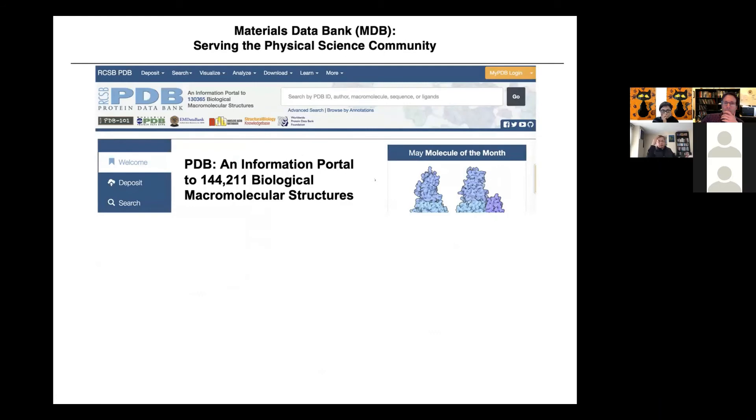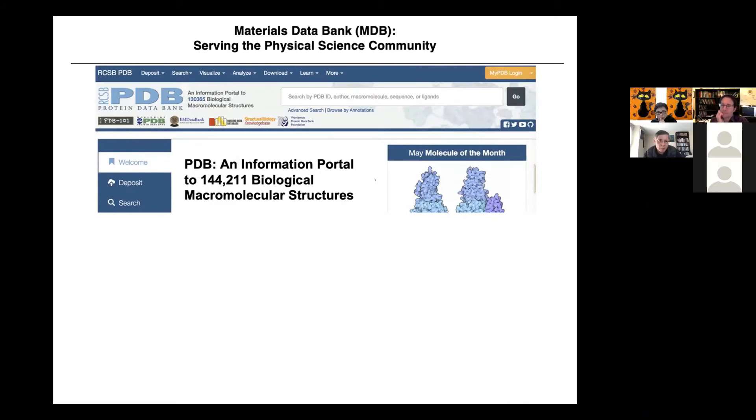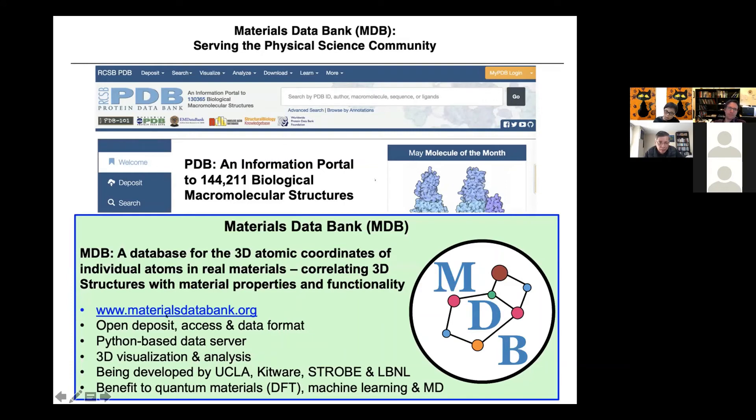After solving the structure and publishing the paper, we immediately deposit the structure in a materials data bank. We try to learn from the Protein Data Bank (PDB), which is an information portal to more than 150,000 biological macromolecules. The PDB was developed in 1960 at Brookhaven National Lab and has become a very important data bank for life science. For physical and material science, we don't have that, so our goal is a materials database — created more than a year ago — for 3D atomic coordinates of individual atoms in real materials, correlating 3D structure with material property and functionality. The structures we solve are deposited there, freely available for download and deposit.